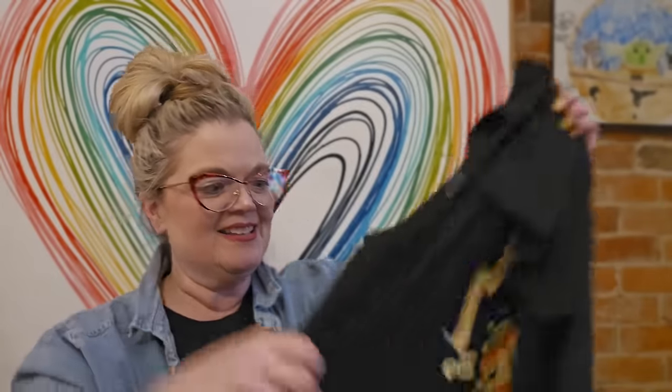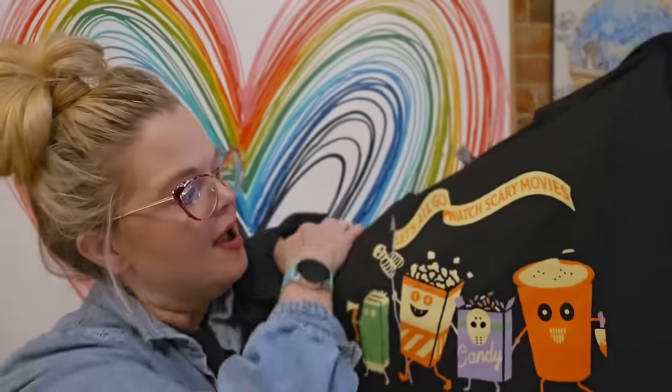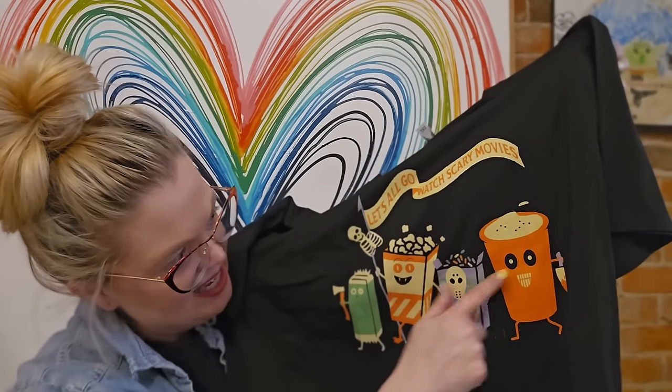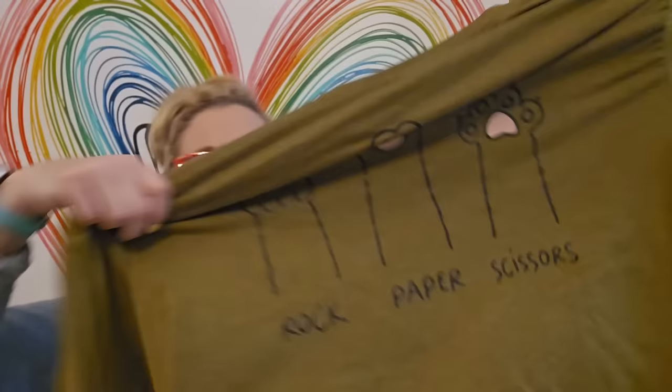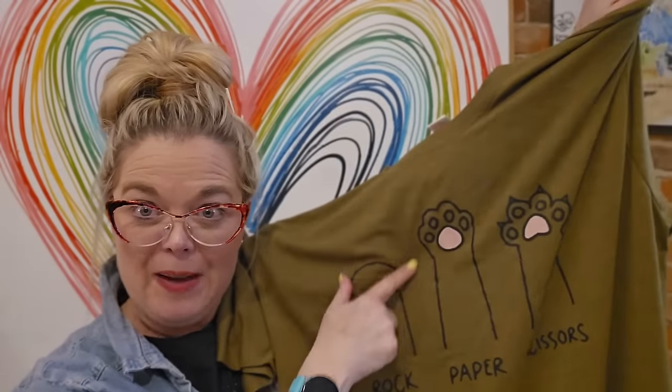This one I think was a really good deal — sometimes you can get shirts on a lightning deal, really cheap. It is 'let's all go to the movies,' kind of that old 1950s drive-in snack bar style, but it says 'let's all go watch scary movies.' He has an axe, that's a skeleton with fangs, it says candy, and he's got a bloody knife. I don't really like scary movies, but I liked the graphic. And then there's this one because I love cats — it's got a cat's paw and it says rock, paper, scissors. These are all 2XL.